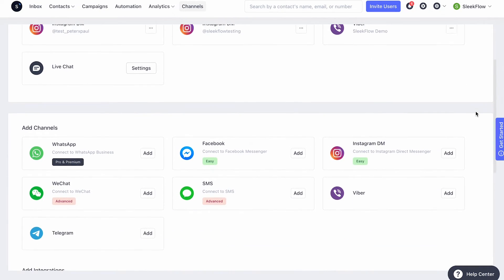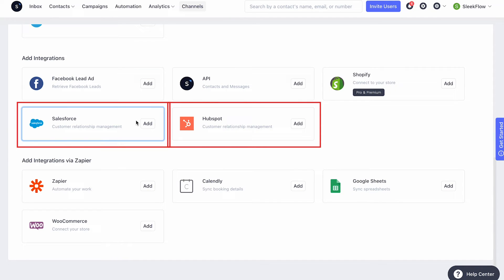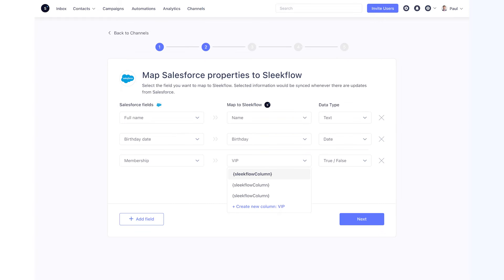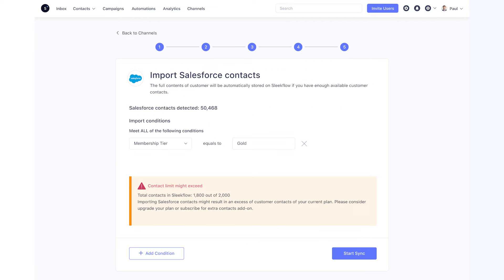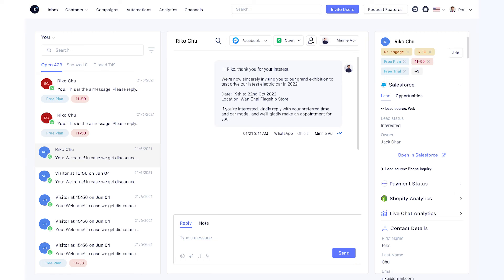If you know that a past customer who loves a bargain lives just two blocks away, wouldn't a targeted message attract them to stop by on your sales day? SleekFlow integrates with CRM platforms such as HubSpot and Salesforce to help you effectively segment your customers. Connect to your Salesforce account on SleekFlow channels, allow SleekFlow permissions to import and store information, and SleekFlow syncs data between different stores and systems to create powerful automated workflows.